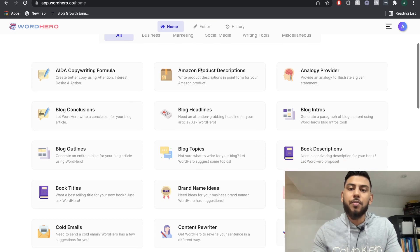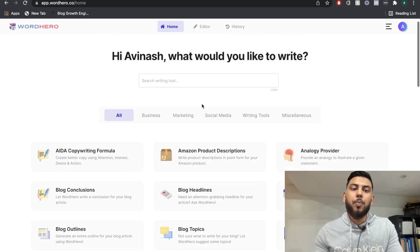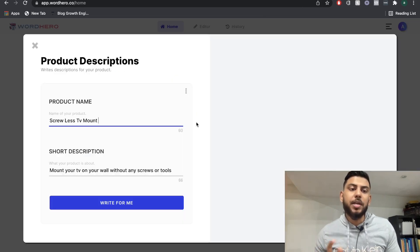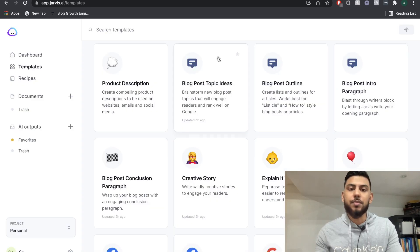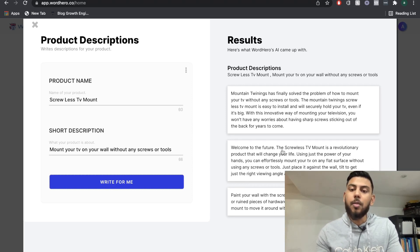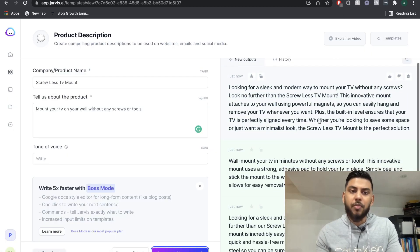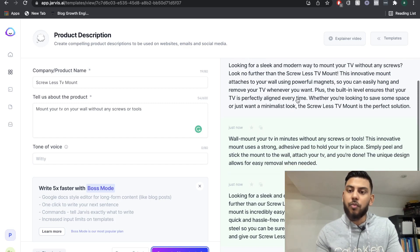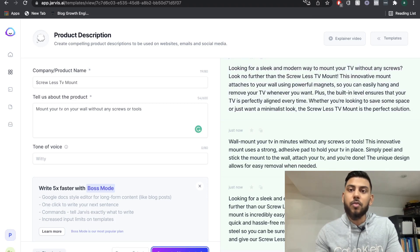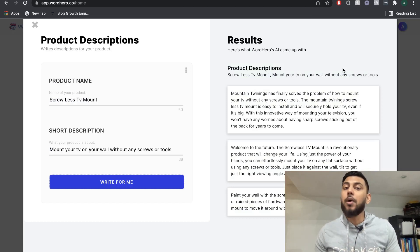That was a preview of the long-form editors. But if you're writing short-form copy, you have access to a lot of different templates on both WordHero.ai and Jarvis.ai. Let's do one quick example of the product description template. From WordHero: 'Welcome to the future. The screwless TV mount is a revolutionary product that will change your life. Using the power of your hands, you can effortlessly mount your TV.' From Jarvis: 'Looking for a sleek and modern way to mount your TV without any screws? Look no further — this innovative mount attaches to your wall using powerful magnets.' Both AIs gave us really good content.